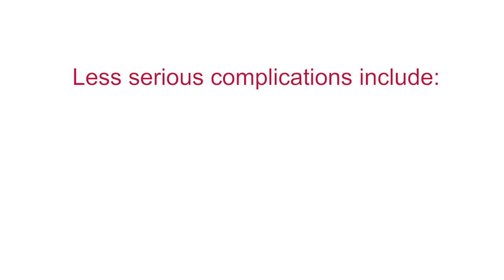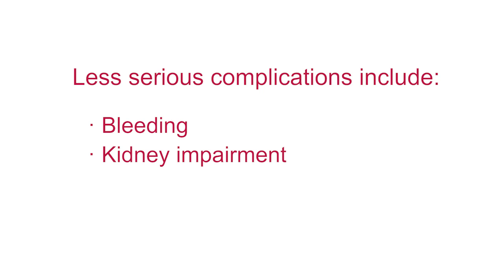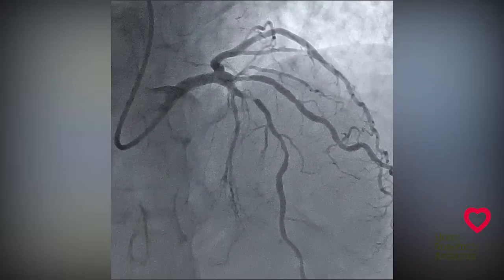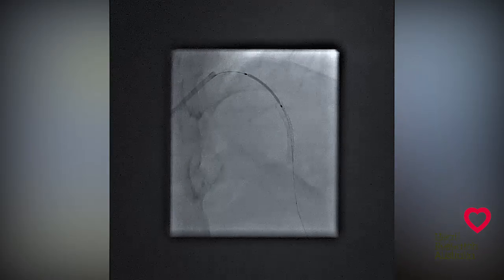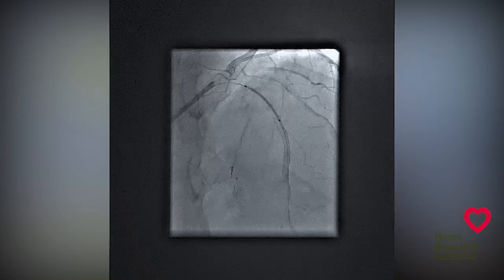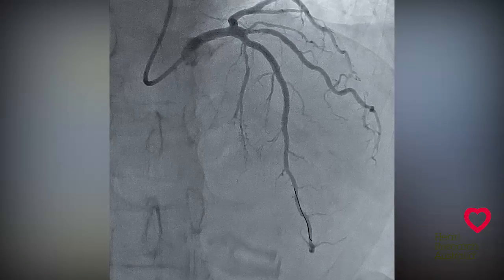Less serious complications include bleeding, kidney impairment and allergic reactions as well as local bruising. If a stent is required there is a possibility of additional complications, although this is low, and down the track a stent may narrow or block off requiring an additional procedure.